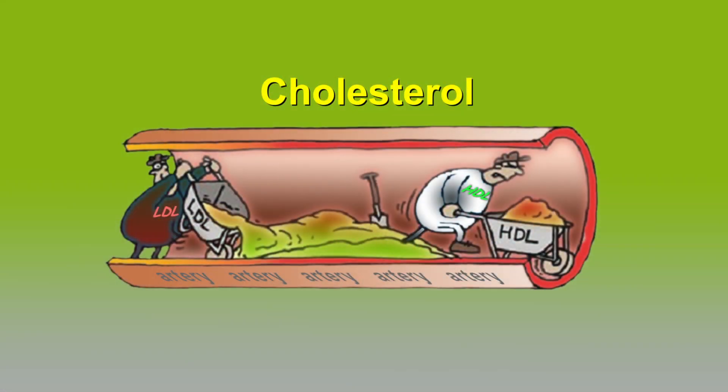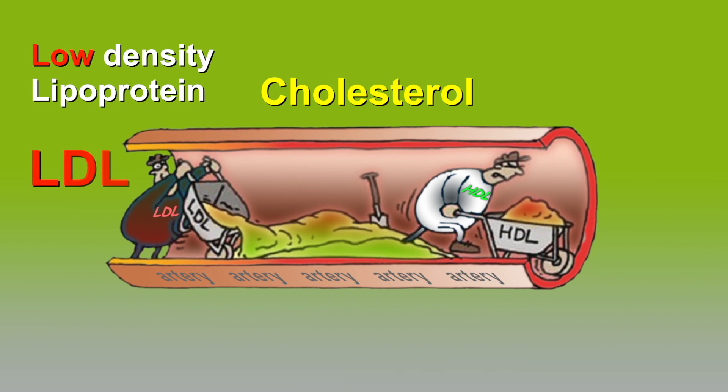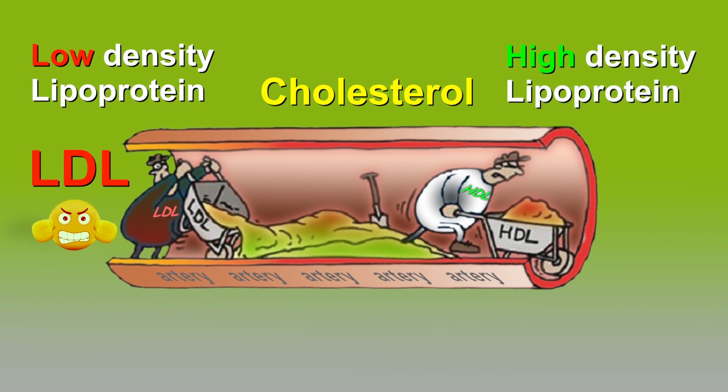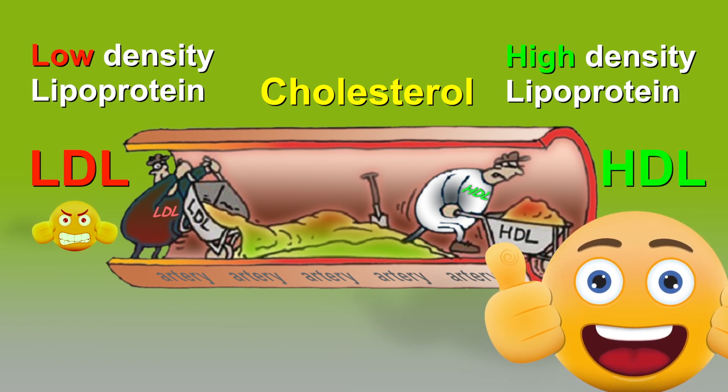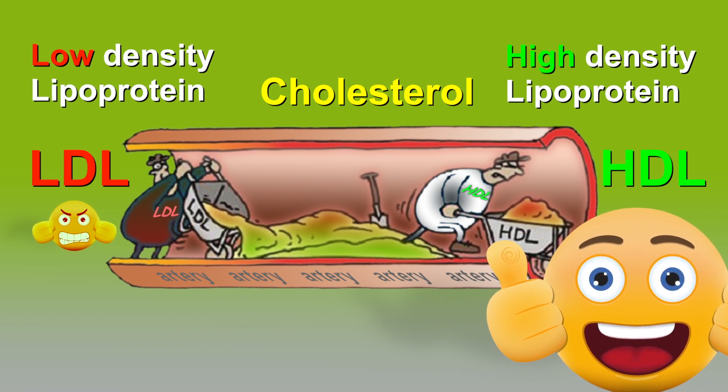Cholesterol is mainly transported around the body in the form of two types of particles. The first is low density lipoprotein, or LDL. LDL is sometimes called the bad cholesterol because it delivers cholesterol around the body where it could build up in arteries and contribute to heart disease. The other type is high density lipoprotein, or HDL, which is considered good cholesterol because it transports excess cholesterol from the bloodstream to the liver where it can be broken down.